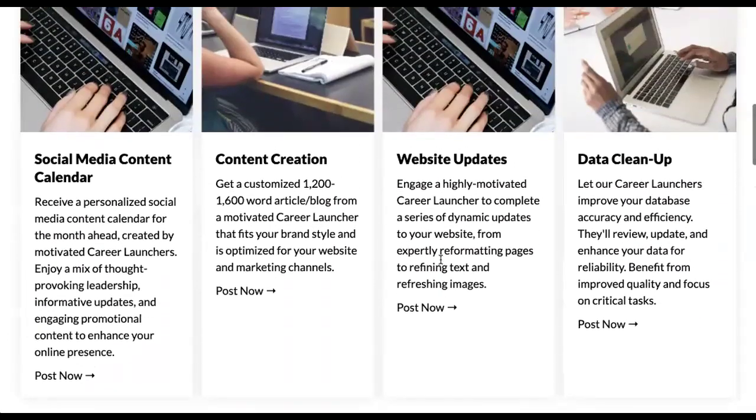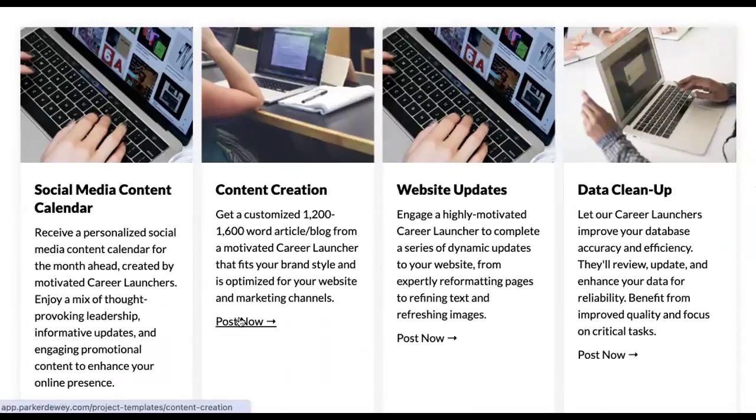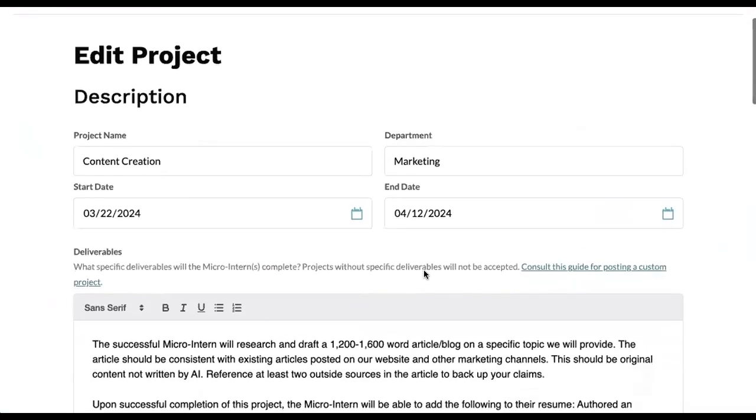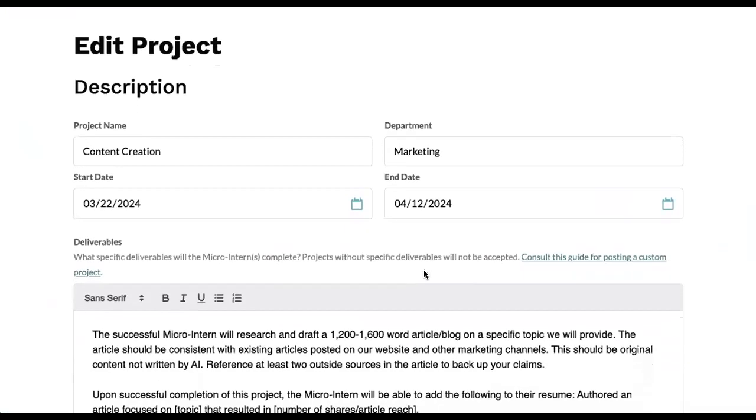So if this is the case for you, feel free to use one of our templates. You're also welcome to post a custom project. And if you haven't already created your account, at this page you're going to be prompted to do so.